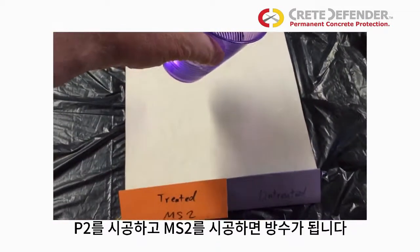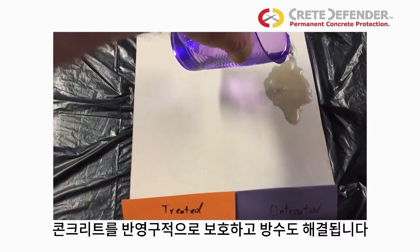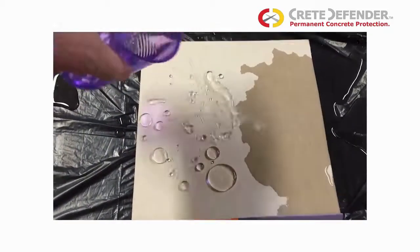MS2 is an ideal solution for driveways, patios, pavers, concrete block and brick. Use our two-step complete protection process for the permanent protection and abrasion resistance of P2, combined with the water repellency of MS2.